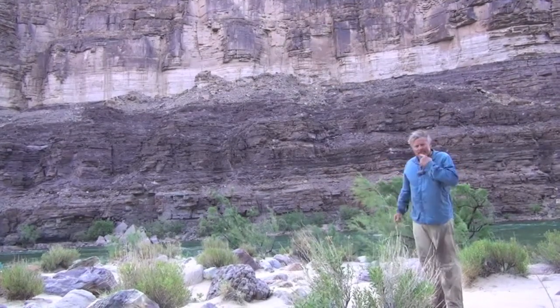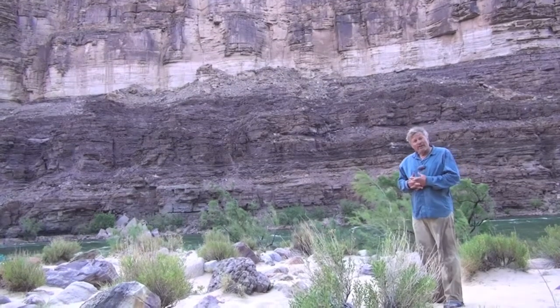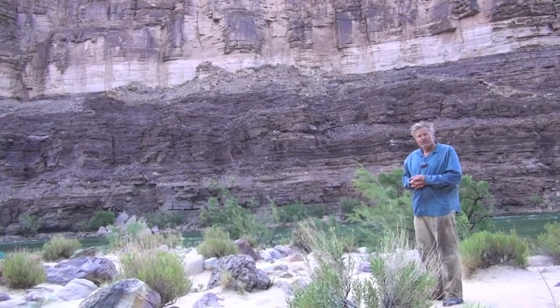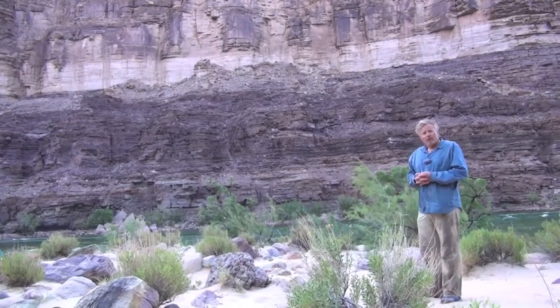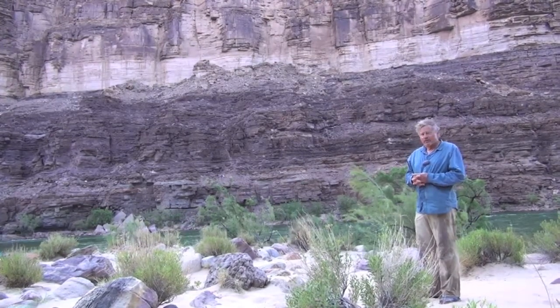These red sedimentary rocks are old. They're pre-Cambrian — 1.1 billion years old. They record only single-celled life; only single-celled organisms lived at that time on Earth.